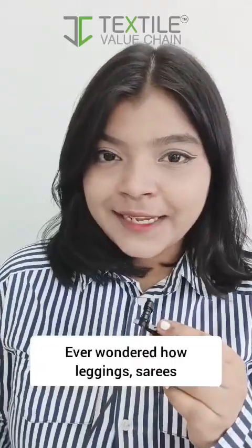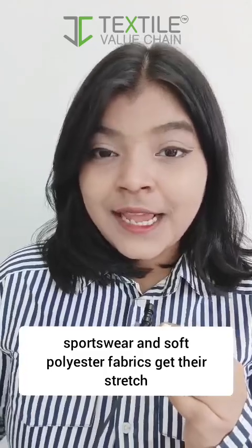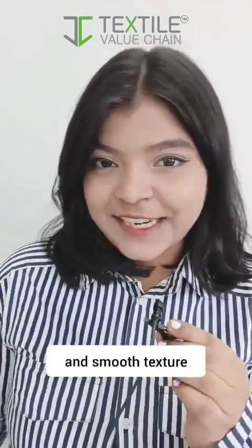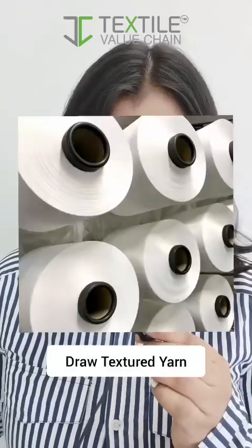Ever wondered how leggings, sarees, sportswear and soft polyester fabrics get their stretch and smooth texture? The secret is DTY, i.e. draw textured yarn.